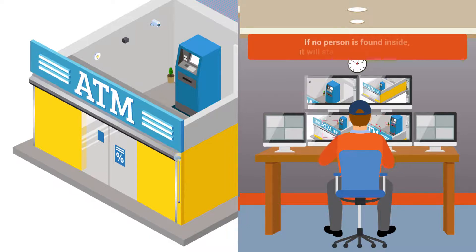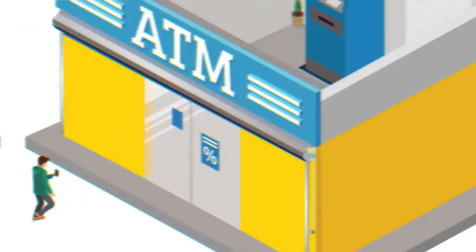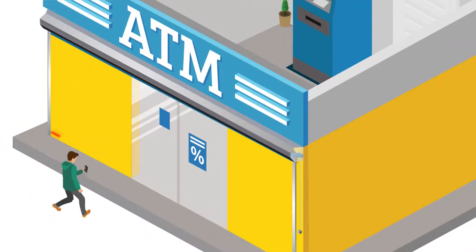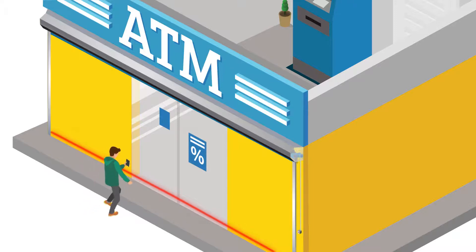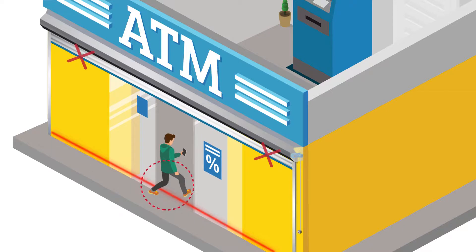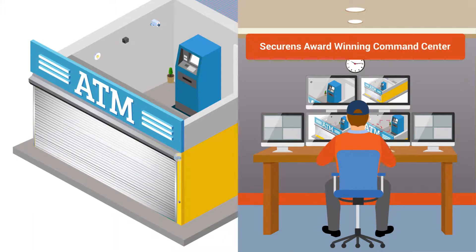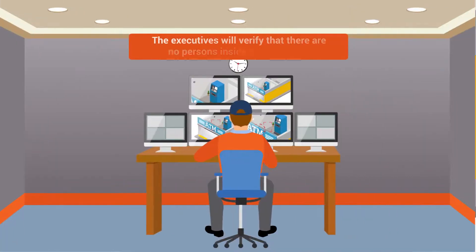If no person is found inside, it will start closing the shutter. A sensor is also installed at the bottom of the shutter — if there is anyone in between, the shutter operation immediately stops. After the shutter is closed, a message will be sent to Securens Command Center, where executives will verify that there are no persons inside the premises.